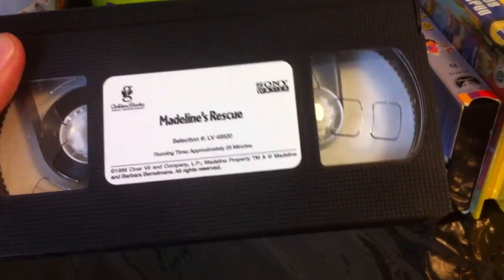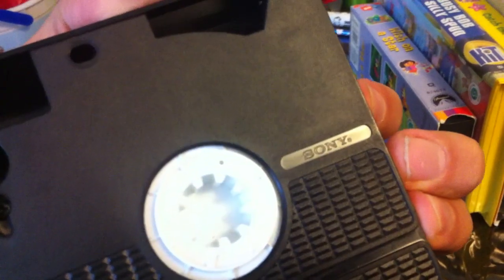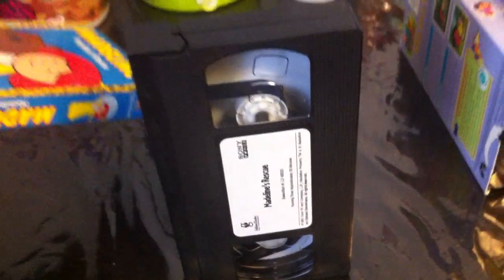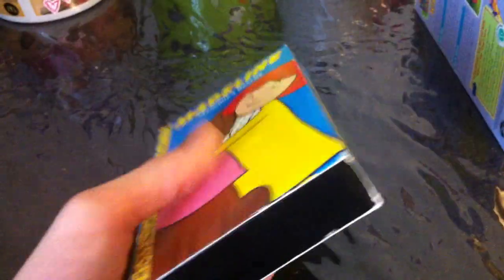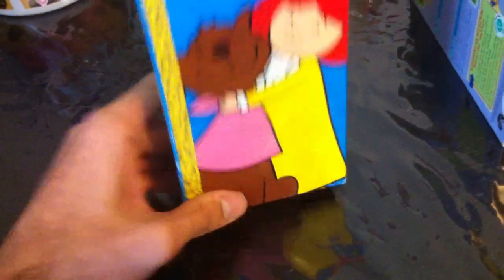The reason I got this VHS is that it has the Sony logo on the back — all of the Golden Books tapes do not use the Sony logo on the back, but Madeleine's Rescue does. I haven't been trying to get Sony Wonder VHS tapes for a long time, but hopefully I can get more of them — including Golden Books and VeggieTales — except for Arthur and Sesame Street.